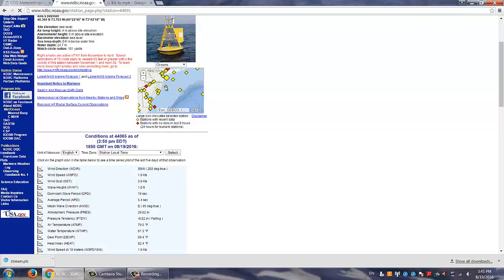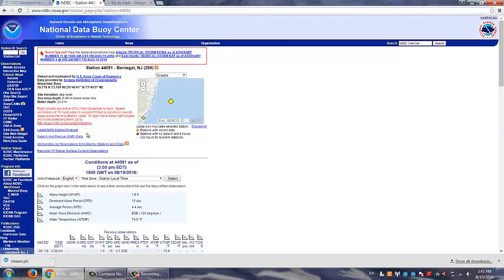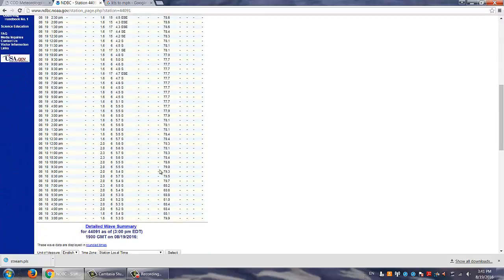This is east of Atlantic City — Barnegat Light. Water temperature in the upper 70s. Hit 80 yesterday.